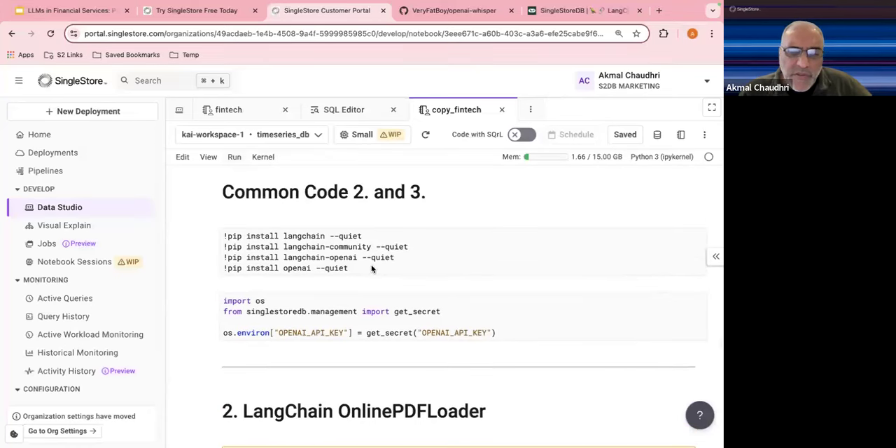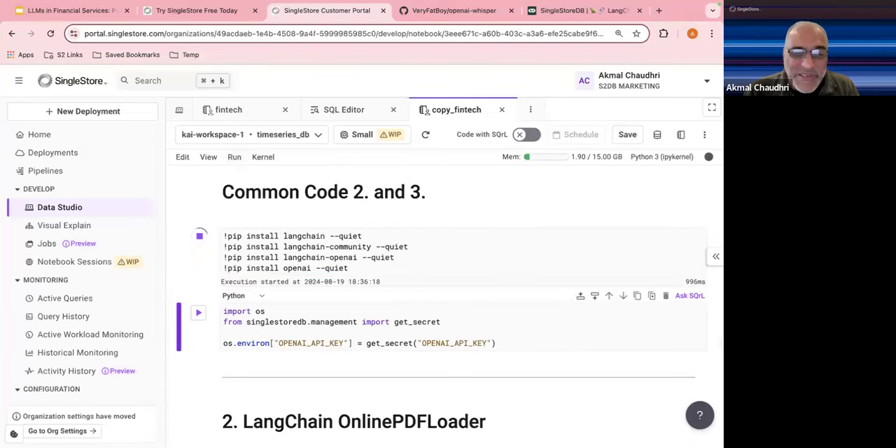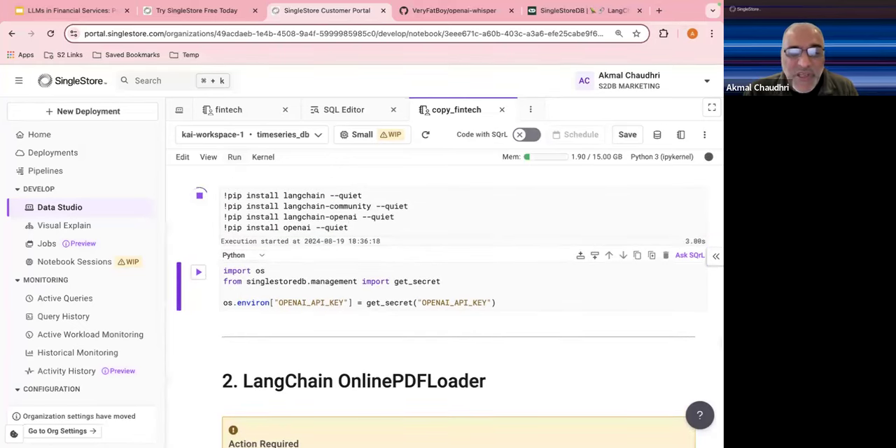The next step takes things further. One issue I found today was that I had to add an extra line because LangChain just seems to change all the time. We install these libraries: langchain, langchain-community, langchain-openai, and openai. Let's give that a sec.